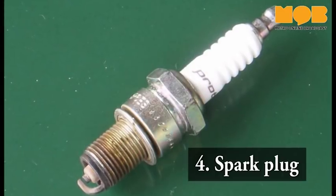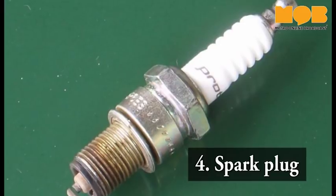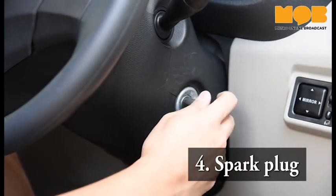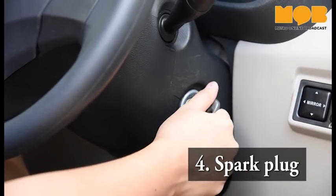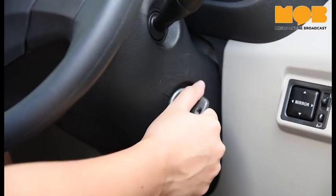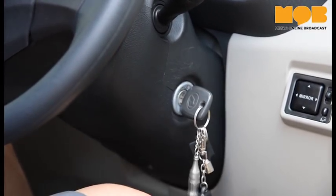The spark plug is a tiny hidden component that is a very important part of the car's ignition. Whenever you have problems starting your car, it is sometimes the case that the spark plug has worn out over time and needs to be replaced. Nowadays, newer iridium spark plugs can last quite long and do not need to be replaced so often.